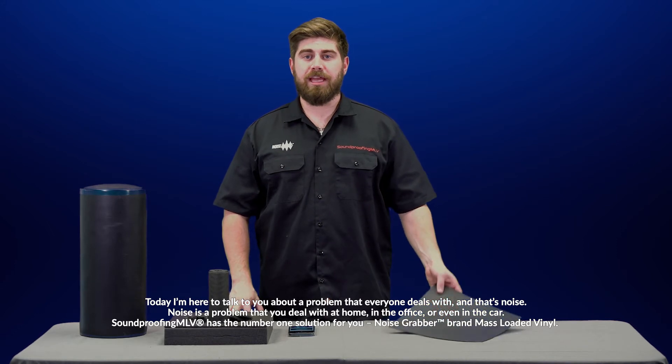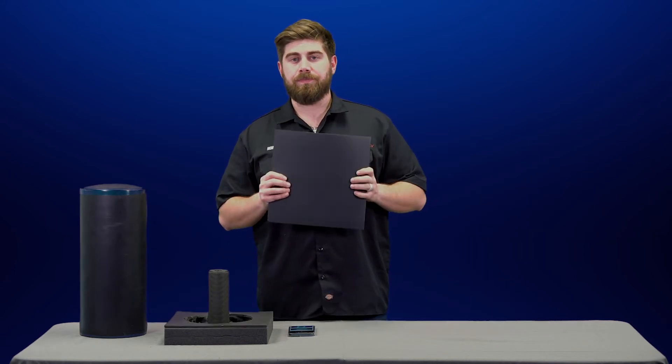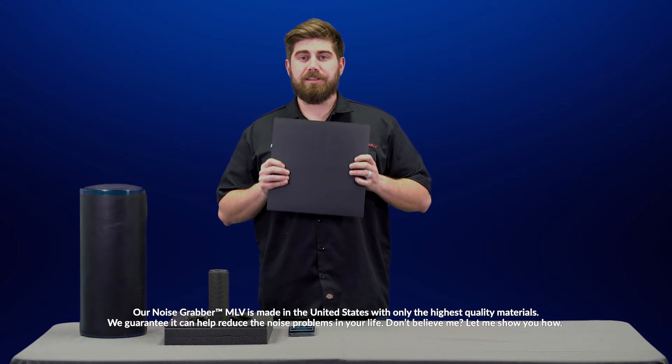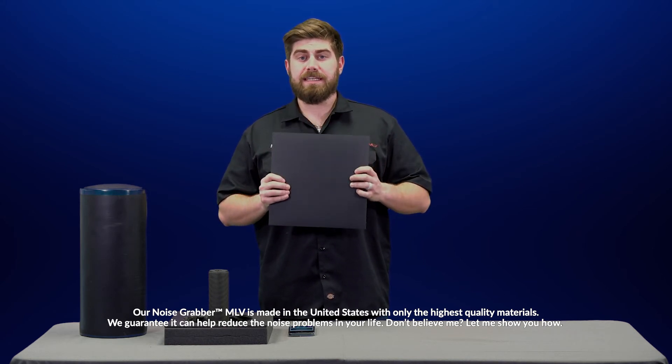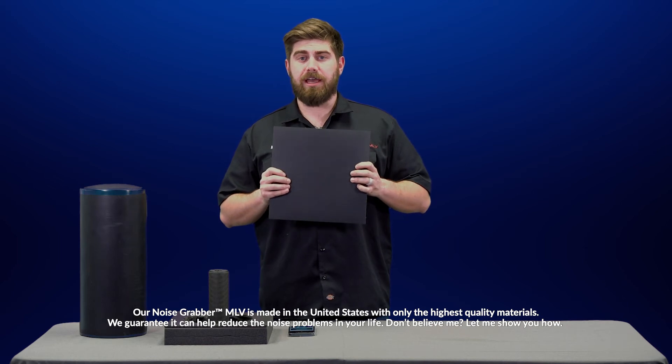Noise Grabber brand mass-loaded vinyl. Our Noise Grabber MLV is made in the United States with only the highest quality materials, and we guarantee it can help reduce the sound problem in your life.